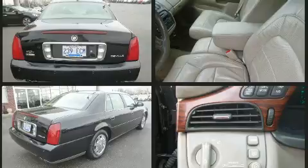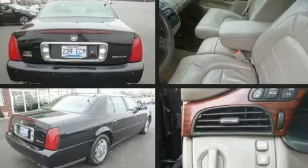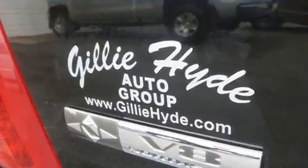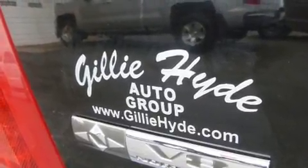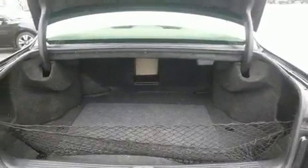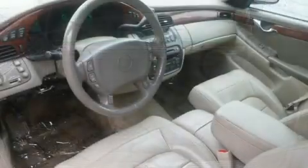A wealth of standard features means that you no longer have to sacrifice. Like leather upholstery, front and rear reading lights, variably intermittent wipers, a power seat, an outside temperature display, heated door mirrors, and cruise control.